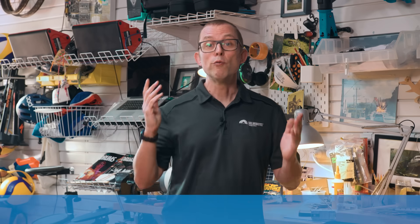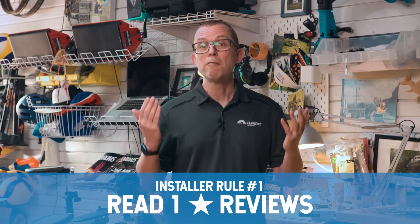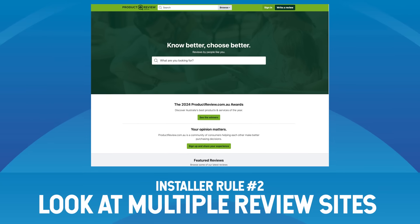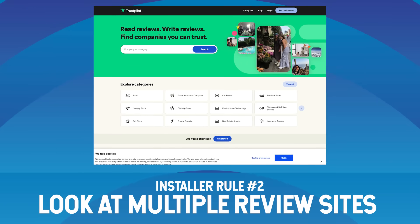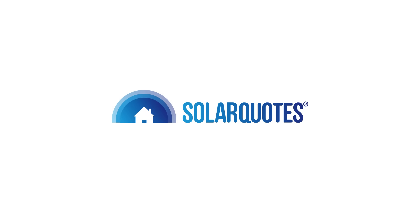Don't buy the cheapest deal on the internet and avoid door knockers. Do your research and scour online reviews. Two rules: first, read their one-star reviews — everyone makes mistakes but the good guys fix them, the bad guys just don't care. Second, look at multiple review websites. If a company has great reviews on one site and terrible reviews on others, that's a sign they're gaming the system. Look for consistently good reviews across three or four review websites, including solarquotes.com.au, where we've got tens of thousands of reviews of installers.